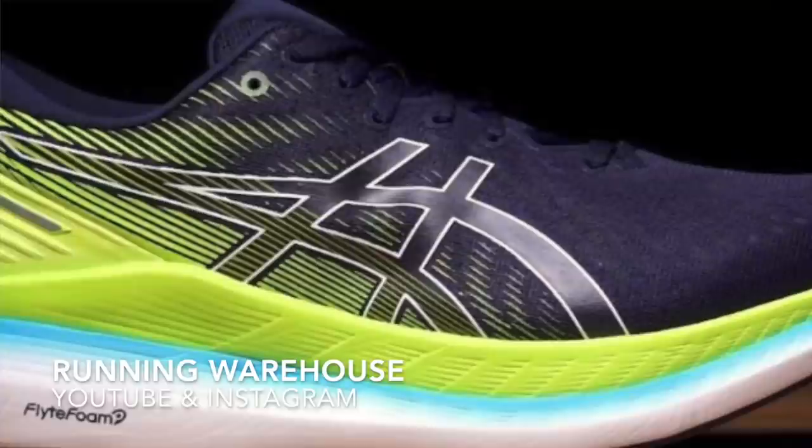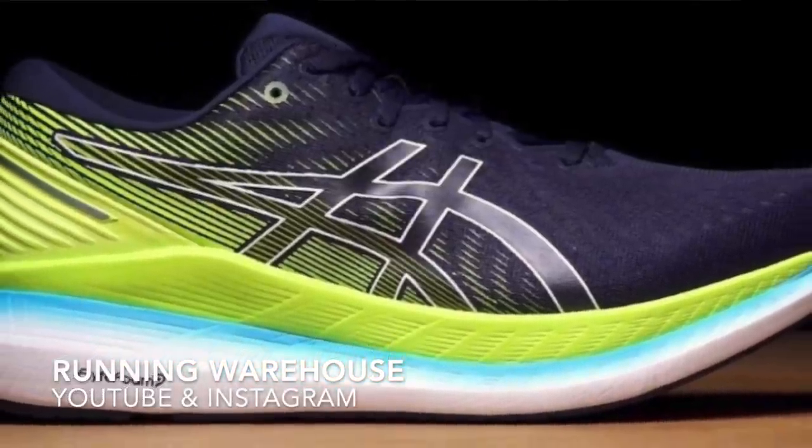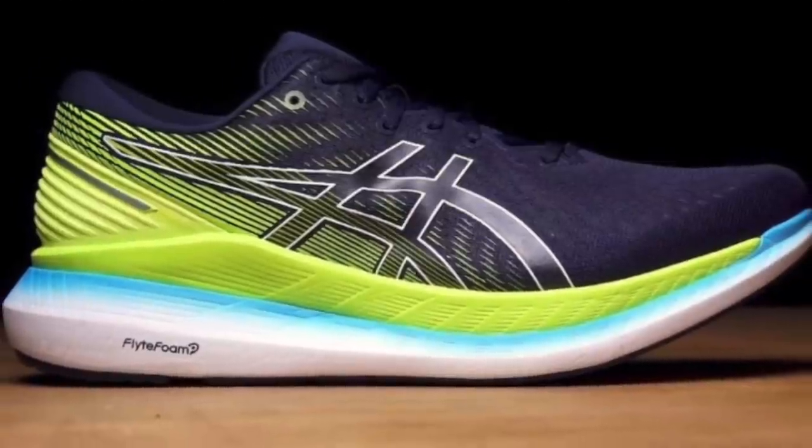Early 2021 is going to be busy with loads of shoes coming out, particularly in February. The most obvious one to talk about first is the ASICS Glide Ride 2. I'm a massive fan of the original Glide Ride — it's my favorite long run shoe — and version 2 is finally on its way. There are already videos and Instagram pictures of it.